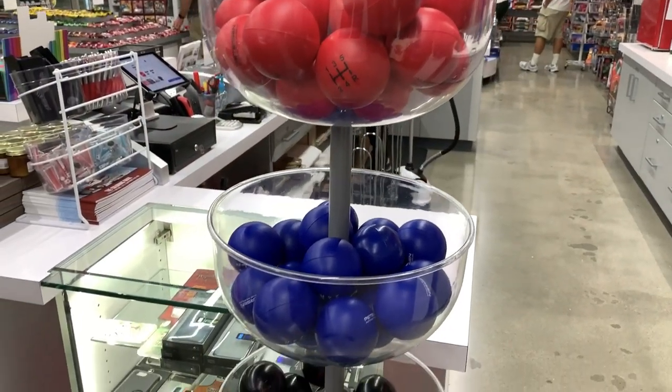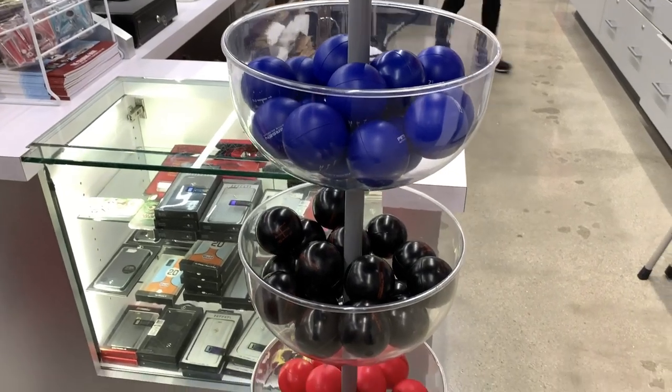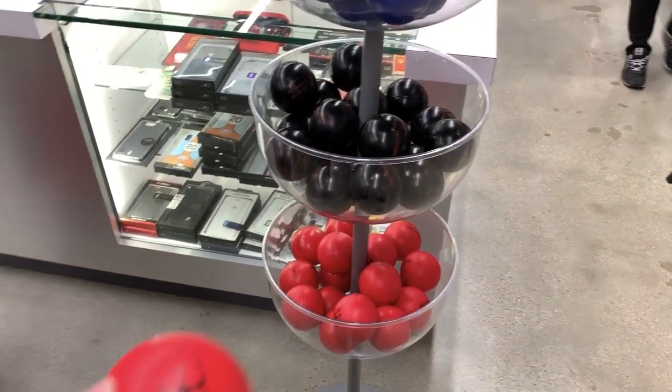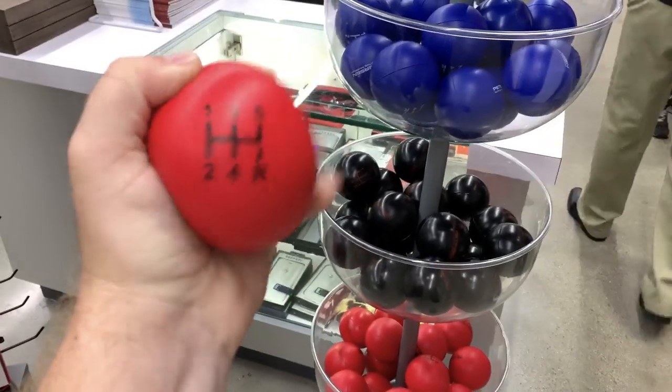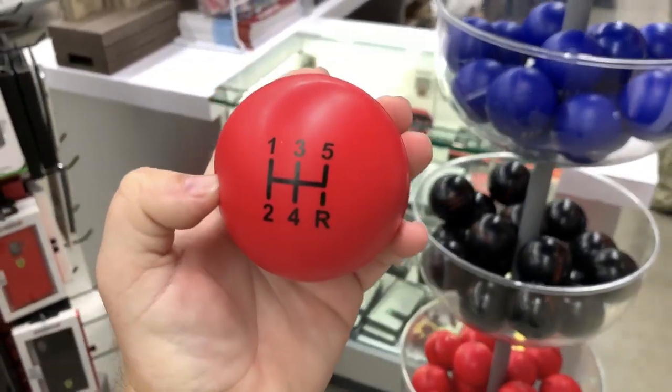If any of you guys are stressed out that the new C8 does not offer a manual transmission, you can get a manual transmission stress ball. Might keep one of these in my office.